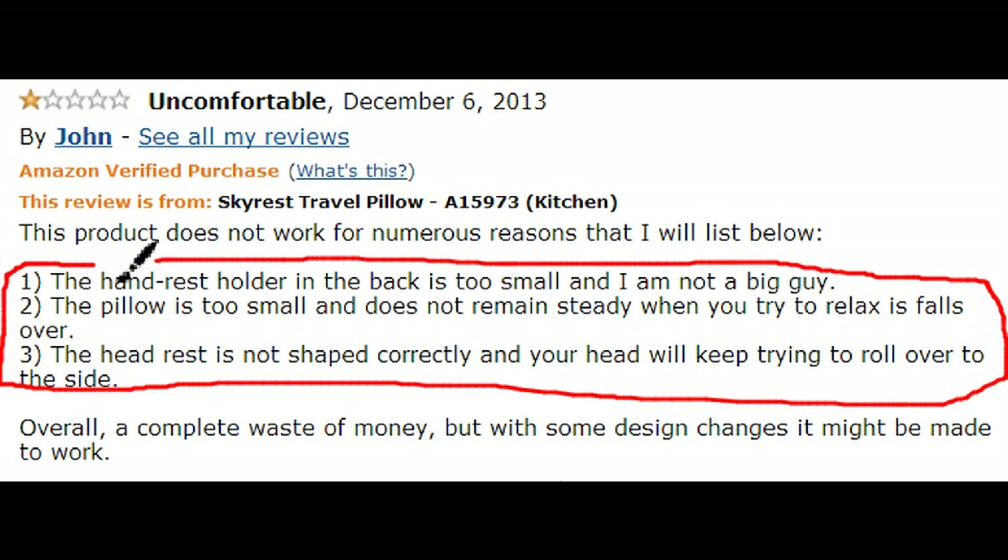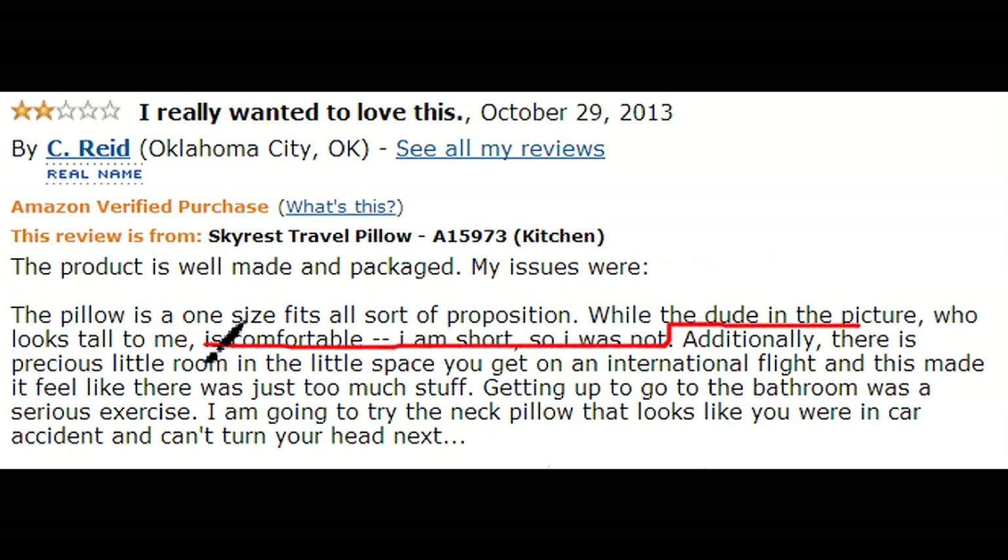Some thought that the pillow was just too cumbersome to use on airplanes, and they say it's not very stable and that it tips over easily. Or maybe you're just really clumsy.